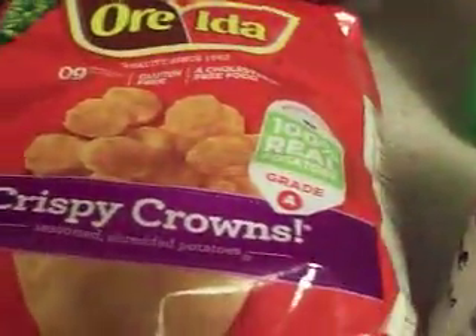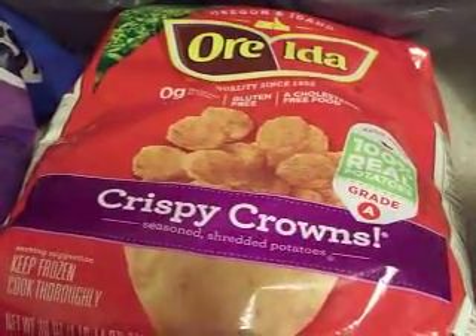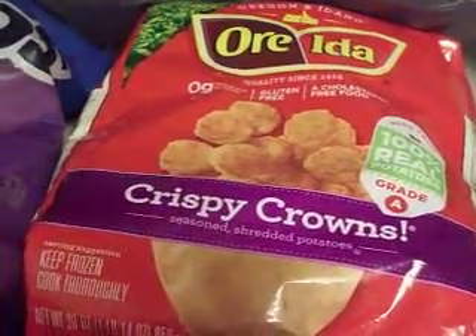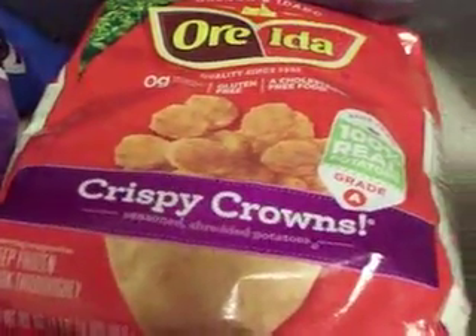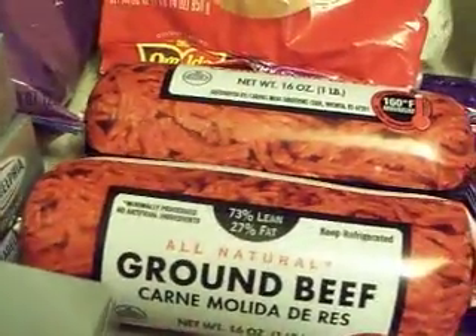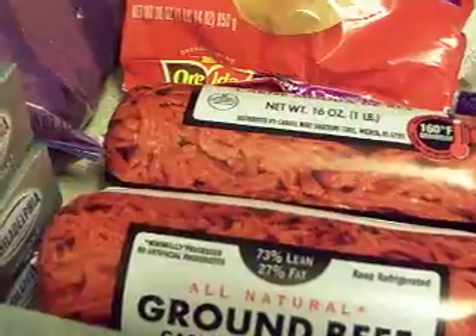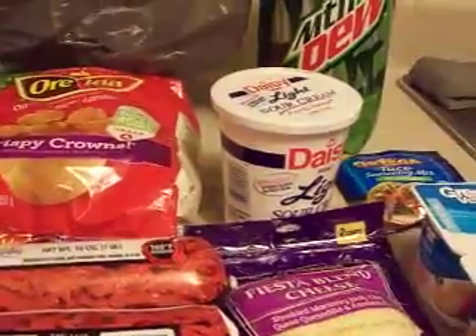The fiesta blend cheese was $2.47. Then I have the crispy crowns — that was the other thing I forgot. I like to eat these on my tacos. They're not like tater tots — I do not like tater tots — but they're really good if you like potatoes in your burritos. Those were $2.96. I also got two one-pound packages of ground beef at $2.96 each.